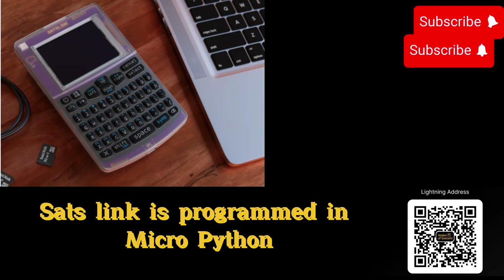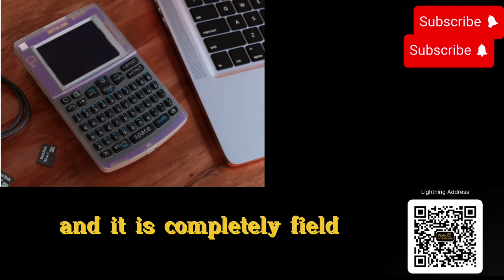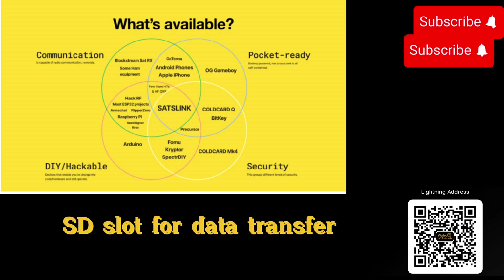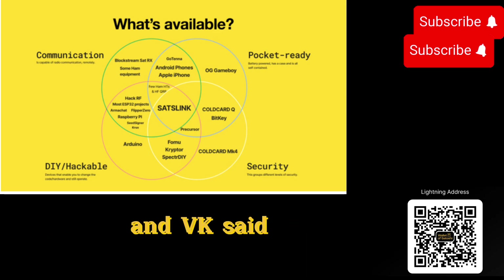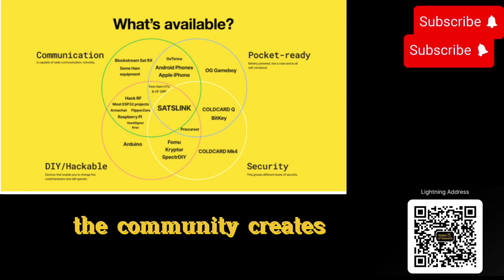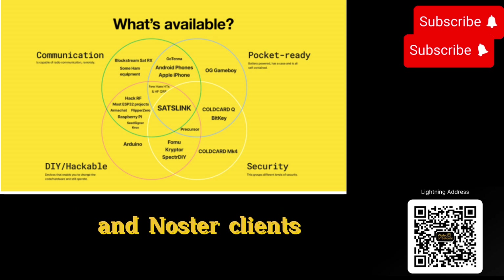SatsLink is programmed in MicroPython, with its source fully available, and it is completely field-upgradable with no locked-down ROM areas. CoinKite's product also features a microSD slot for data transfer. The initial target is developers and enthusiasts, NVK said, but because of the consumer-friendly form factor, they will be able to start using anything the community creates, like hot and sovereign Lightning wallets and Nostr clients.